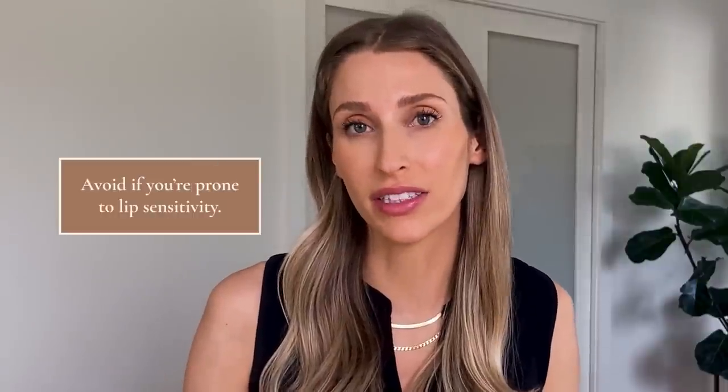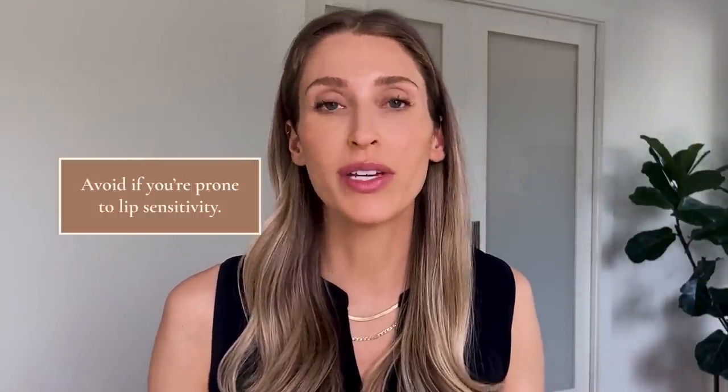Even though I love this product, the dermatologist in me has to mention that if you're someone who is really prone to sensitivity of their lips, you might want to avoid this, because it has so many different botanical extracts and oils in it, and people with sensitive skin can get reactions to these types of products. So proceed with caution. The good news is it's like $6, so if you try it and it's not for you, you haven't lost out on everything.